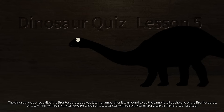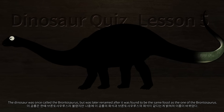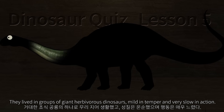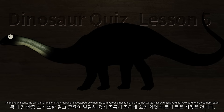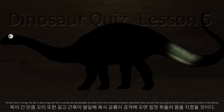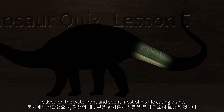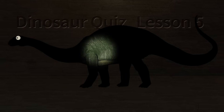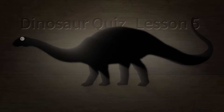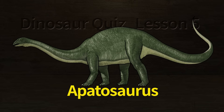This dinosaur was once called the Brontosaurus, but was later renamed after it was found to share the same fossil as the Apatosaurus. They lived in groups as giant herbivorous dinosaurs, mild in temper and very slow in action. The neck is long and the tail is also long with developed muscles, so when carnivorous dinosaurs attacked, they would have swung their tails as hard as they could to protect themselves. It lived on the waterfront and spent most of its life eating plants. The answer is Apatosaurus.